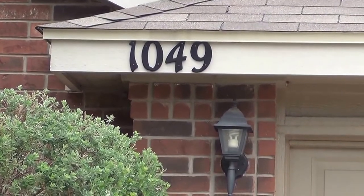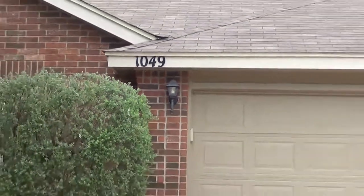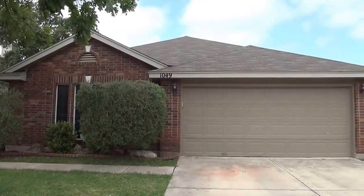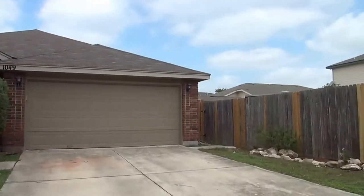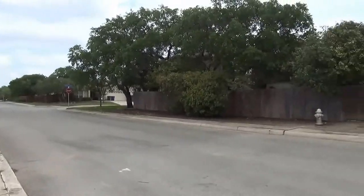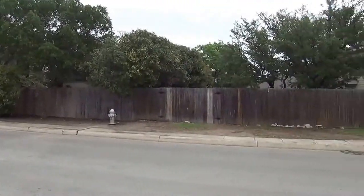I'm at the house at 1049 Lynx Bend in the Spring Vistas subdivision. Going to give you a 360 here in the neighborhood. This subdivision is right near C Road so you're close to 1604 and Highway 151.